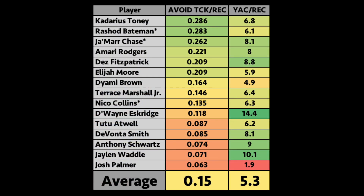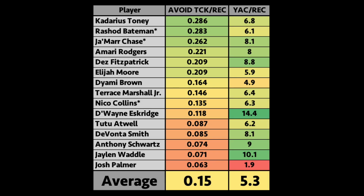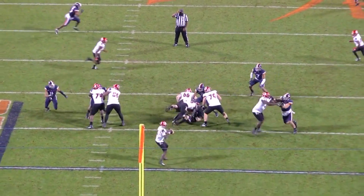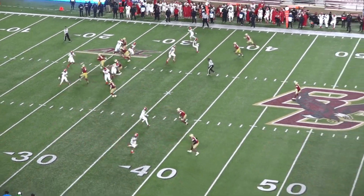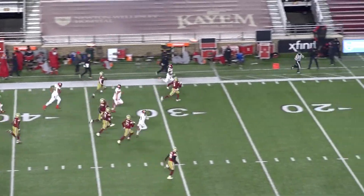His ability after the catch should help him fit in. Among receivers drafted ahead of him he was 5th in avoided tackles per reception and 4th in yards after the catch per reception. He's 6-foot-2 with good speed and play strength, has long arms, and if he can develop the ability to get open consistently over the middle he could replace some of the YAC production that Tennessee lost with Jonnu Smith and Corey Davis.